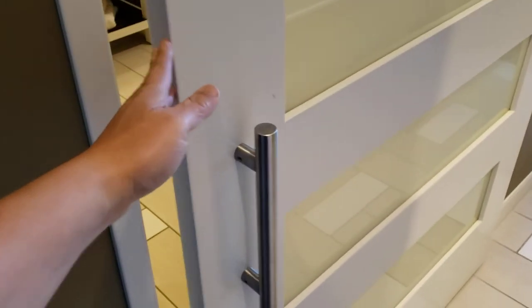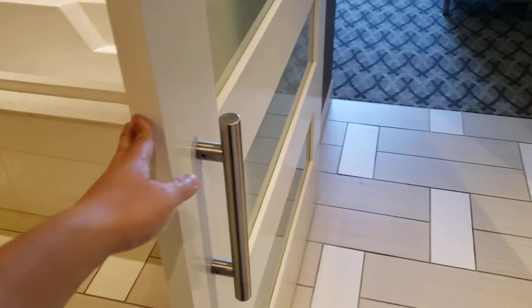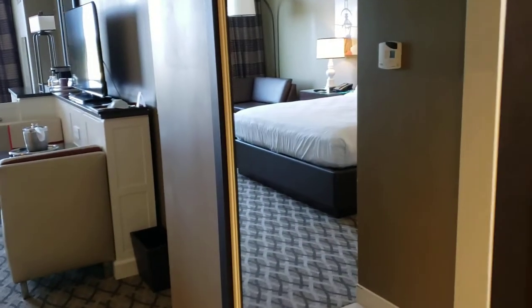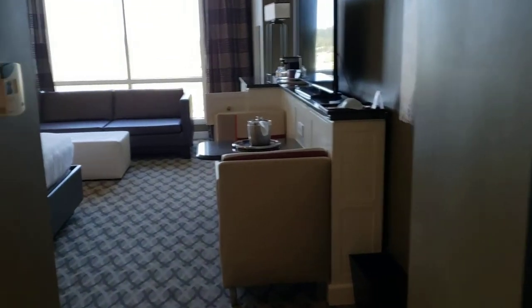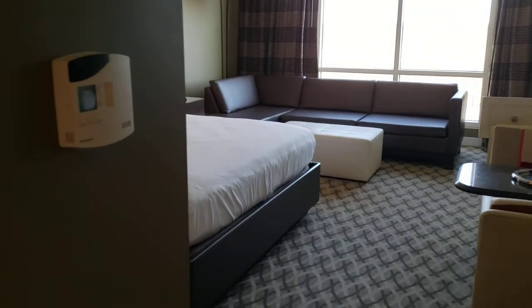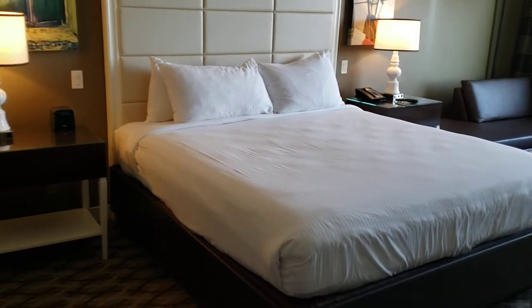The bathroom has a sliding door — just use this sliding doorknob and slide it open. There's a nice full-length mirror. Walking into the room, I've got the thermostat on the left and here's the king-size bed — so we have a king suite.